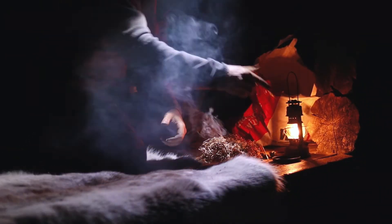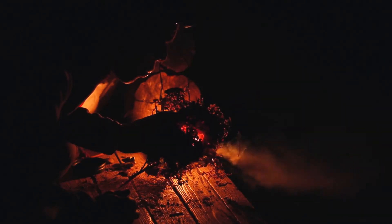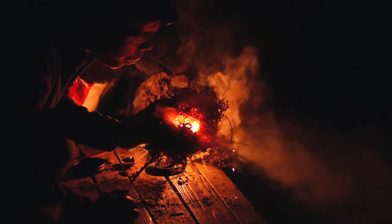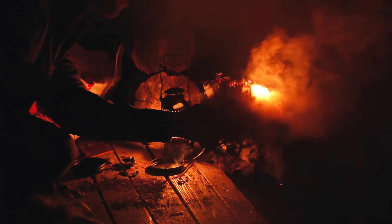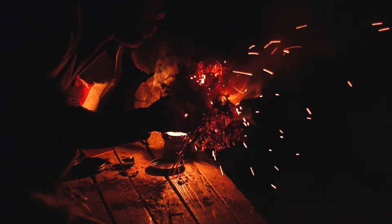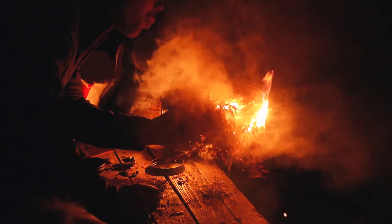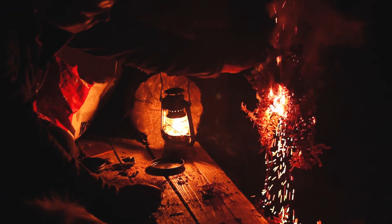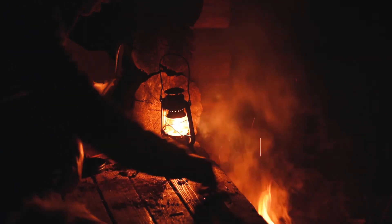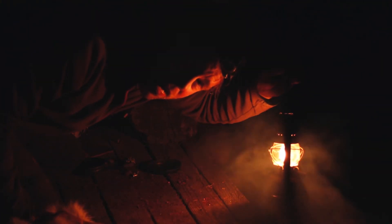We can blow this into flames — and here we have the fire! That's how it's made. We didn't manage to make it the Ötzi way this time, but we will try again.